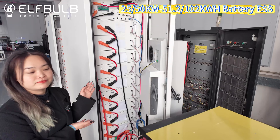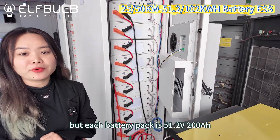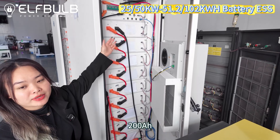This system also has 10 battery packs, but each battery pack is 51.2 volts, 200 Ah. The high voltage control box is also 200 Ah.